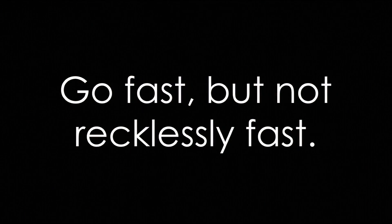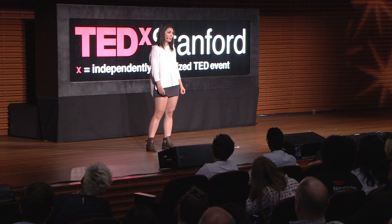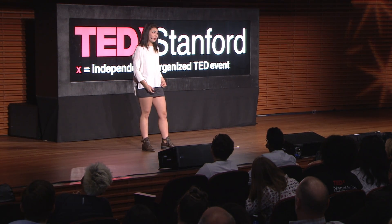We'll start with number one: go fast, but not recklessly fast. And this has dual meaning. Literally, drive carefully. But it also means to be wary of overzealous innovation. In the Silicon Valley and at Stanford, we are inspired to innovate. It's about ideation and thinking outside the box, going very fast. But in this environment, it's sometimes difficult to differentiate between going fast and going recklessly fast. On our team, many of the innovative ideas we have are often not worth the price that we pay for them.